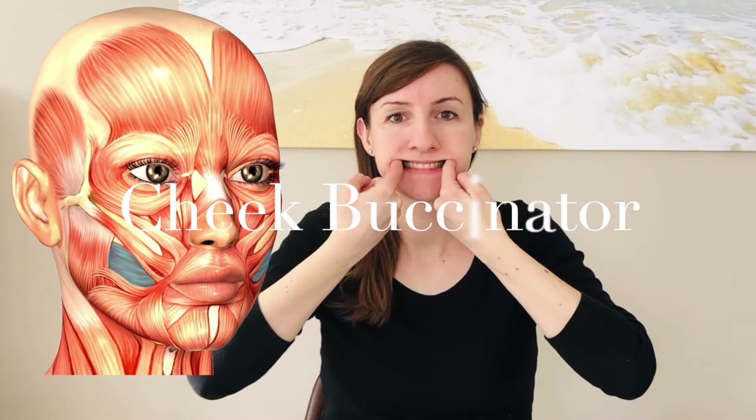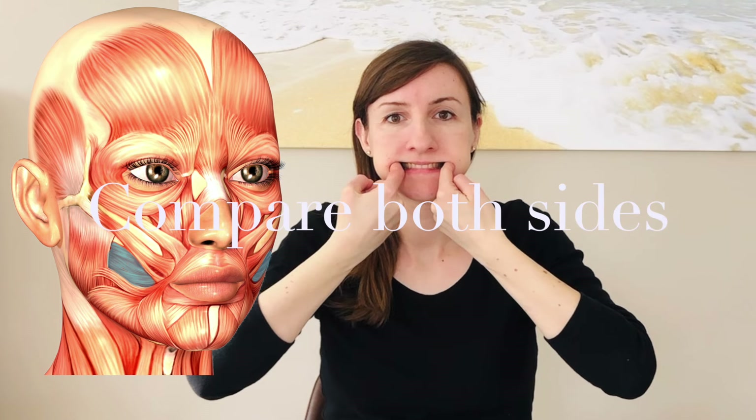Let's now move on to the inner cheek muscle. You can use your index fingers on the inside of your cheek to compare how the two sides feel. If you close your eyes, you can also determine whether there is any contraction when you close your eyes. In order to stretch this muscle, pull from the back to the front with one or two fingers of the opposite hand. Perform the stretches slowly and gently to avoid pulling or injuring the muscle fibers.